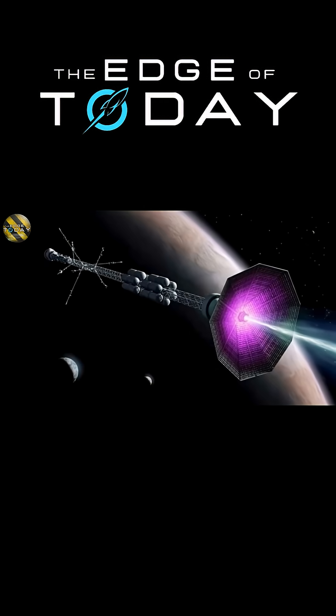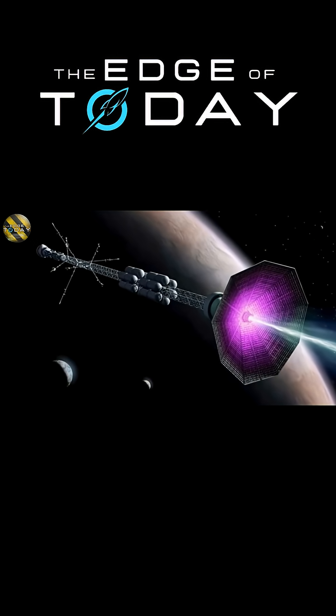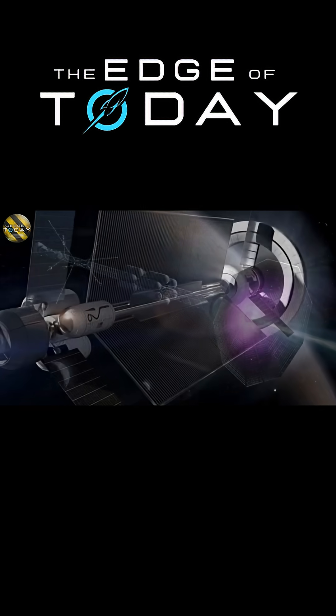Russia is investing heavily in nuclear and plasma tech to revolutionize space travel and exploration.